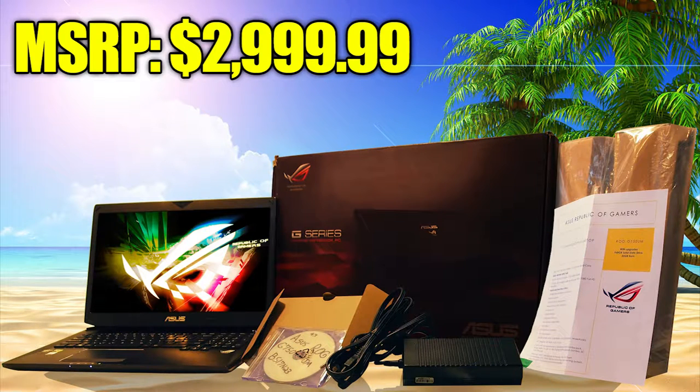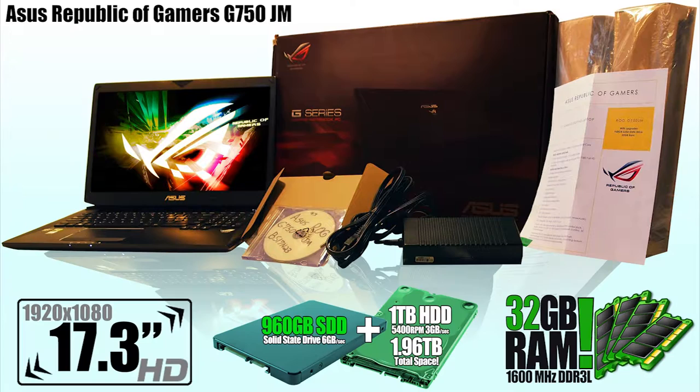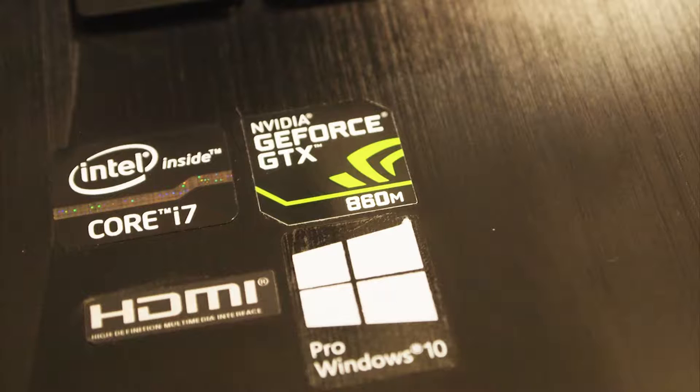Hello, I'm Tiffany. Get ready, this is the fastest laptop we've had yet. This is the Asus Republic of Gamers G750 JM, 17-inch gaming laptop with 32GB of RAM and 960GB SSD, selling on eBay in March of 2017.